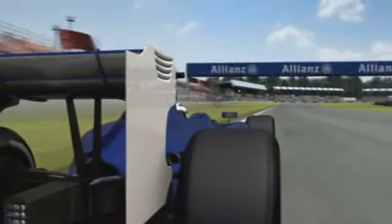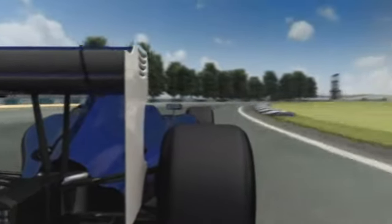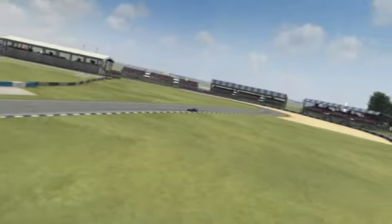It's then full speed along Hanger Straight and on towards Stowe Corner. Cornering speeds of 200 km per hour demand total concentration. On top of that, there are also often strong gusts of wind that subtly affect the car's aerodynamics.